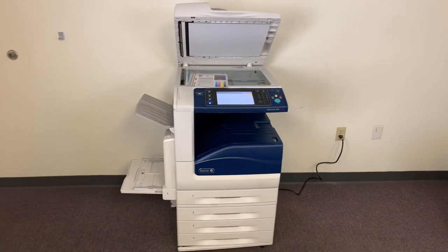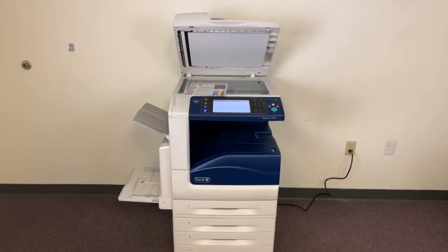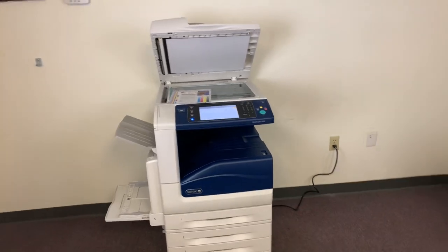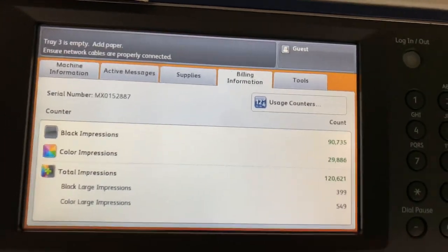This machine is a Xerox WorkCenter 7835. It's a 35 page per minute multifunction color copier with network printer and network scanner. It also has fax. It's got five paper trays — four in the front plus the bypass on the left. It comes to us with 90,000 total black and white copies and 29,000 total color copies.